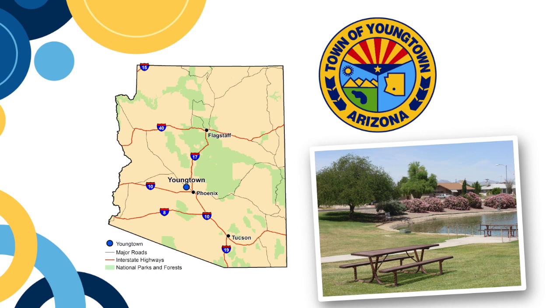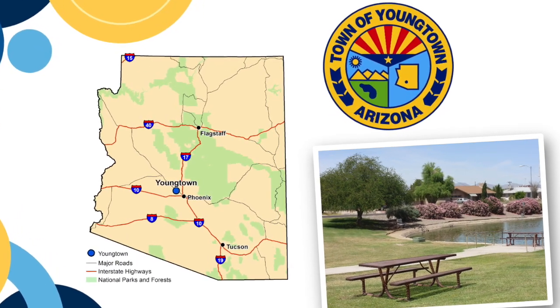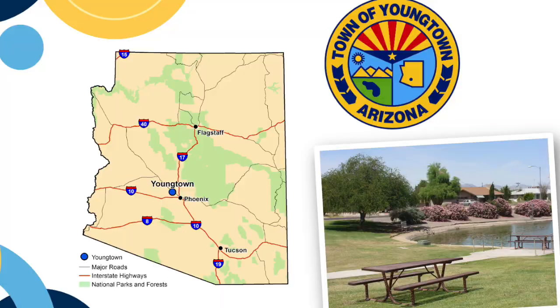Hey there, Annie Dickerson here, founder and chief brand officer at Good Earth Investments. In this video, I wanted to share a bit about why the sub market of Youngtown, which is northwest of Phoenix proper, is such an incredible hidden gem market.